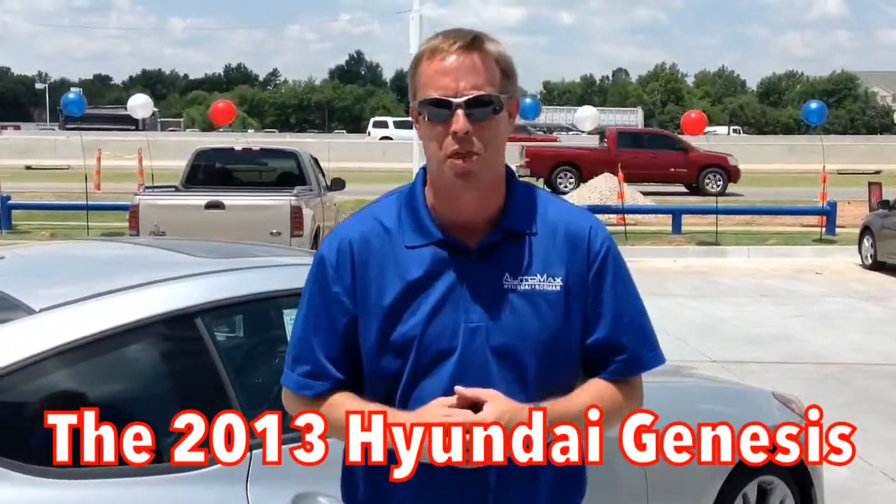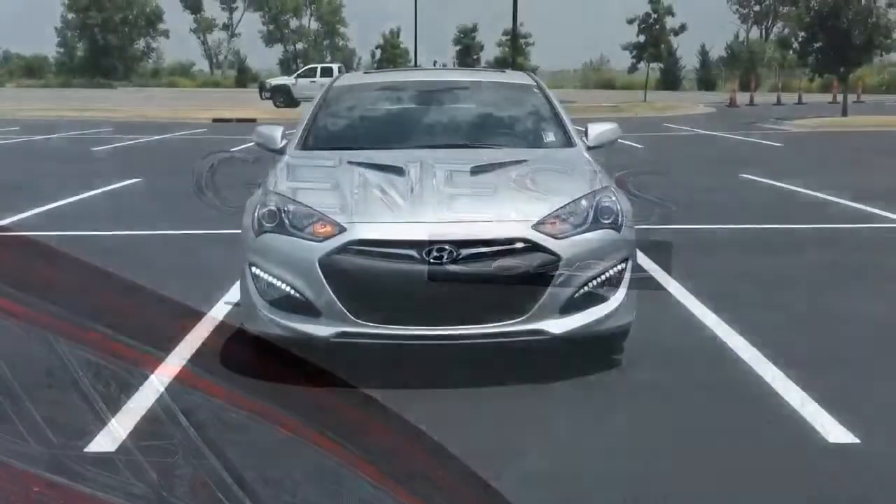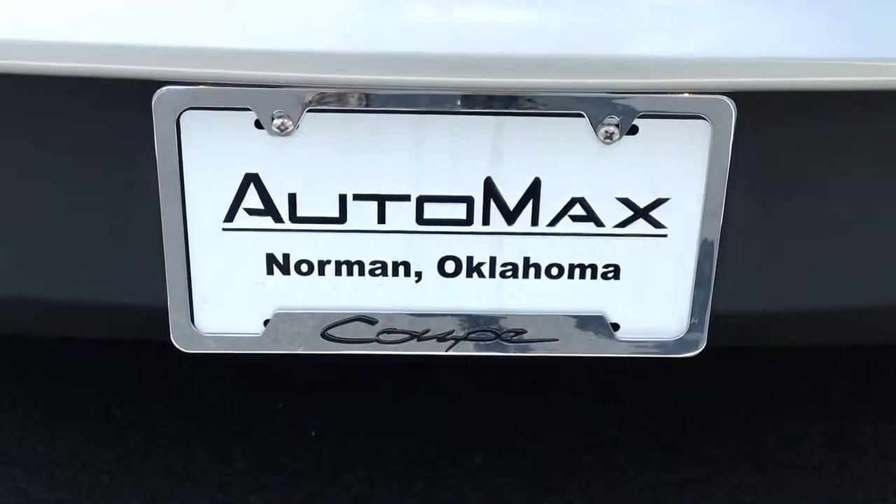Well, today I want to show you the 2013 Hyundai Genesis Coupe and show you that Hyundai is going to help you go fast. Come on inside and let me show you everything that this baby can do, come on.